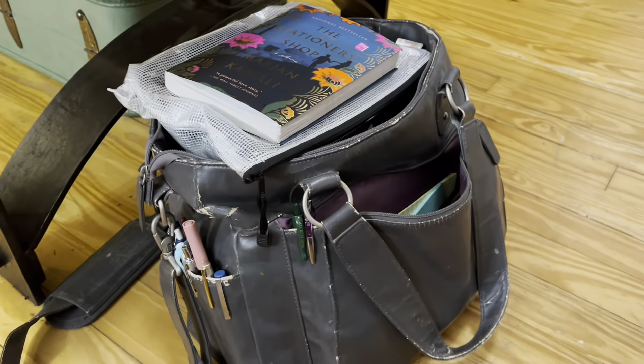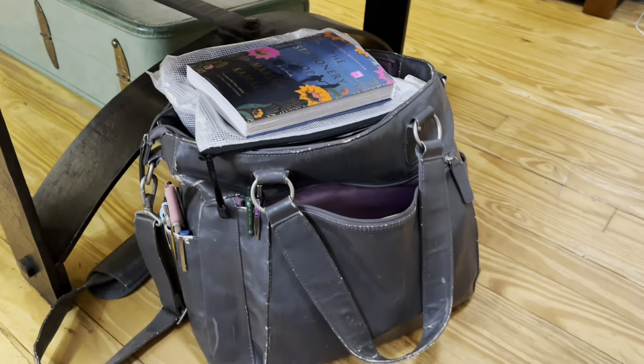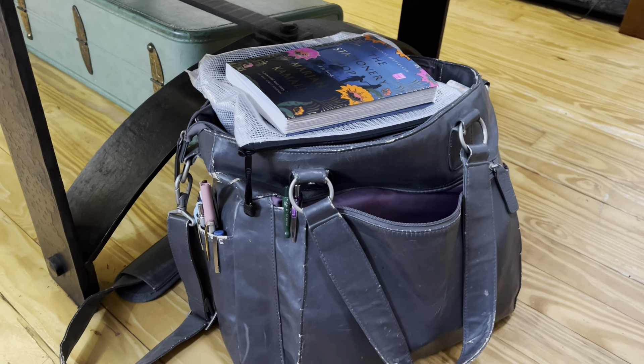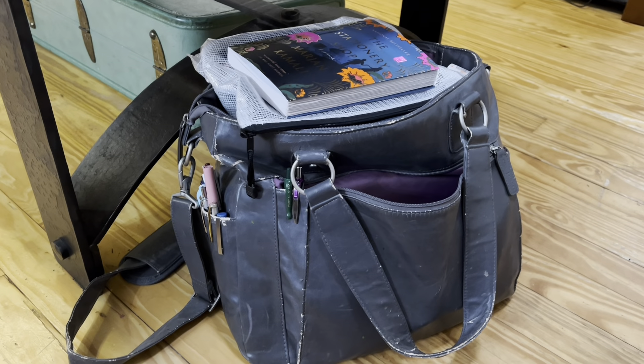You guys have of course seen the couch bag — it stays next to the coffee table and holds all my current stuff that I use on a daily basis. So we're going to go through that too. We've got a lot to do. I'm excited and inspired.